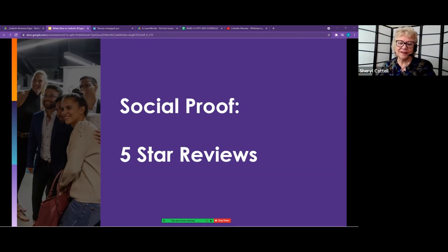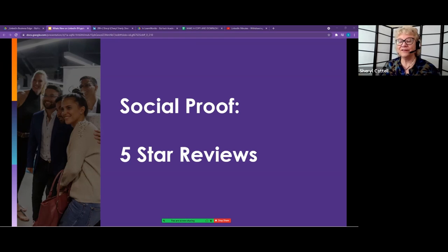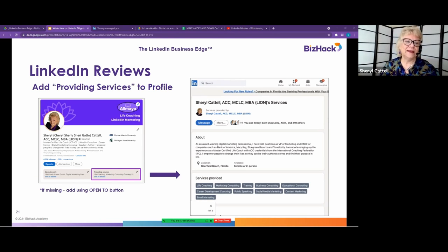The first topic is what I call social proof. Instead of you saying how wonderful you are, you provide facts — and then the five-star review is when somebody else confirms it. This is brand new, probably within the last 30 to 45 days. You now have the ability to add to your profile something called Providing Services. If you go look at your profile right now and don't see Providing Services, I'll tell you how to add it.